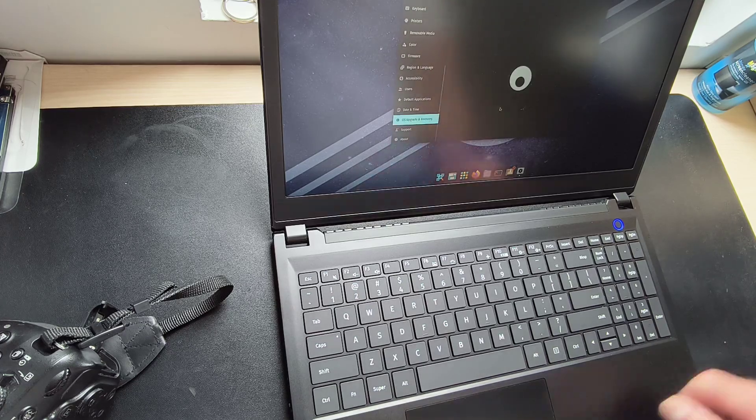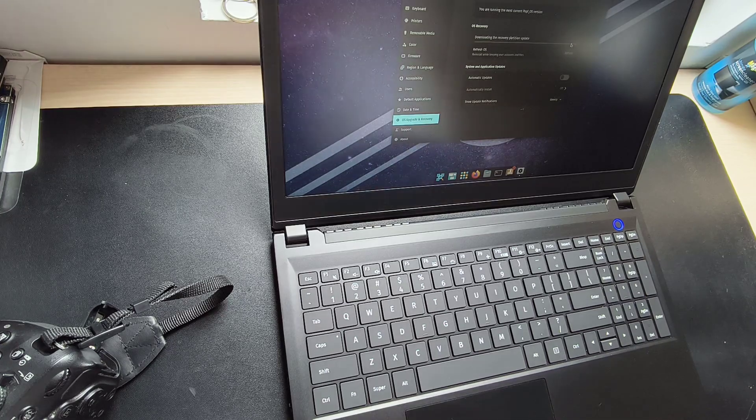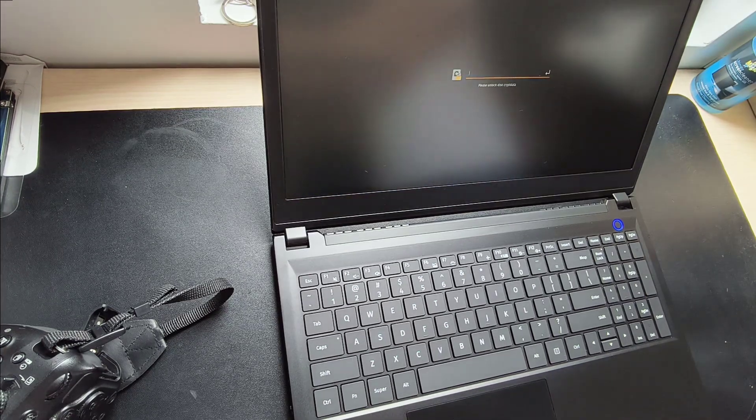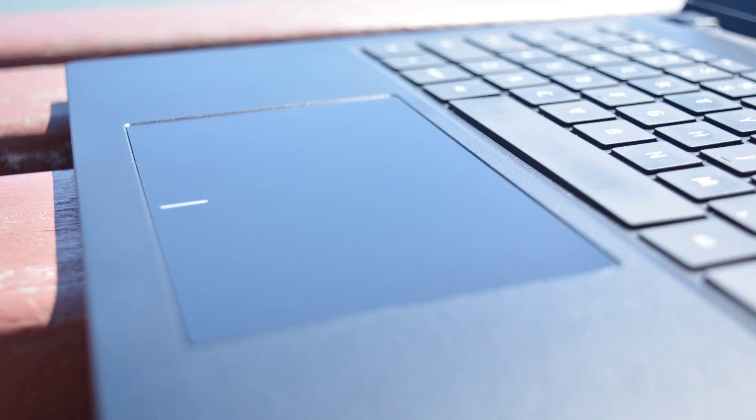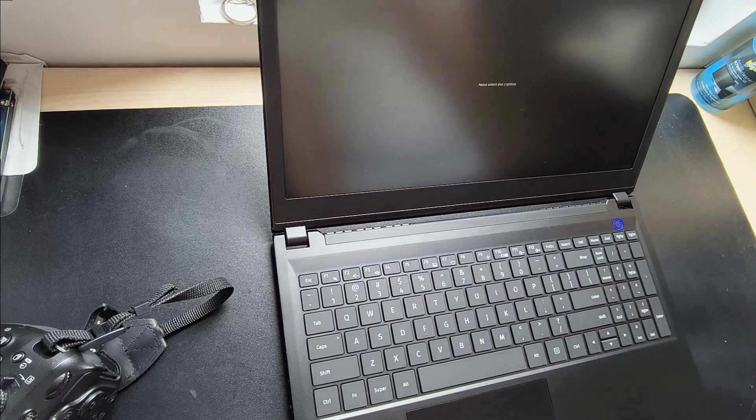However, the touchpad does have some issues under Ubuntu. From time to time it will seem not just unresponsive but as if it's been disabled. Restarting can help, but often it attracts what I call ghost effects — dust or other debris can cause phantom activity on the touchpad. When this happens, the best option is to switch to a mouse or give the touchpad a good clean, then restart and hope for the best. Usually that works out well.